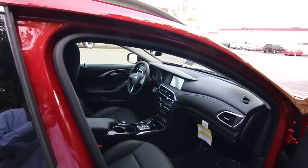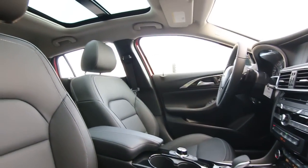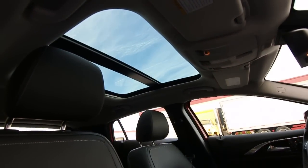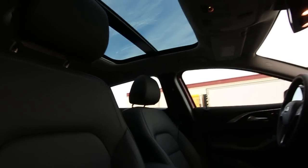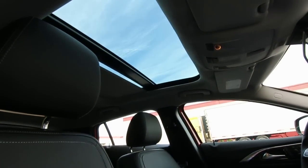It has a nice spacious interior. Even the back seats are very comfortable, which you wouldn't always expect in a car this size. There's also a nice big panoramic sunroof, and a sunshade to dim things down if it gets too bright.